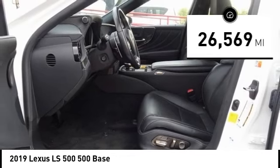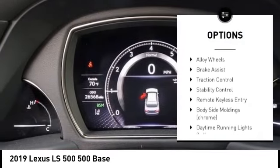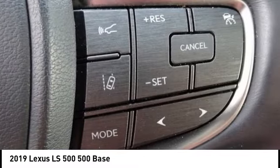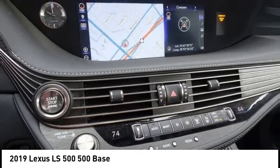Here are some of this vehicle's great options: rain-sensing wipers, tire pressure monitoring system, headlight cleaners, emergency braking preparation, electronic stability control, alloy wheels, brake assist, traction control, stability control, and remote keyless entry.